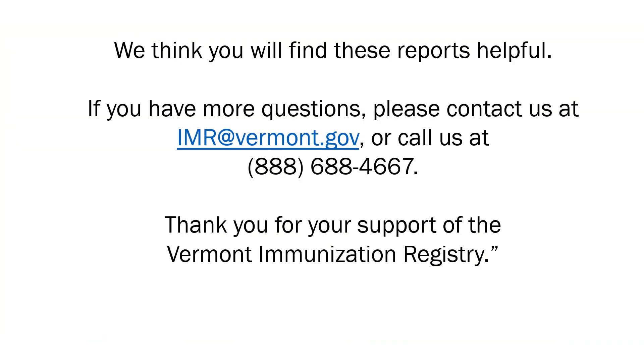We think you will find these reports helpful. If you have more questions, please contact us at imr@vermont.gov or call us at 888-688-4667. Thank you for your support of the Vermont Immunization Registry.